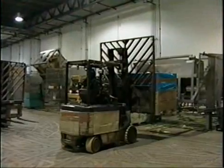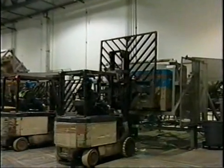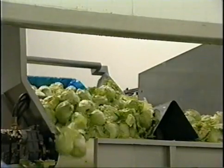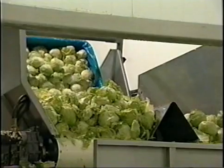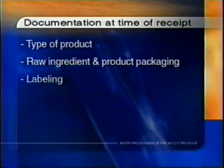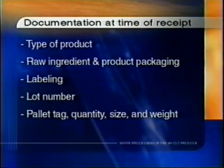In case a traceback is required, processors will need to determine which incoming ingredients are components of which finished product. It is recommended that processors document the following information for traceback purposes at the time of receipt: type of product, raw ingredient and product packaging, labeling, lot number, palette tag, quantity, size, and weight.